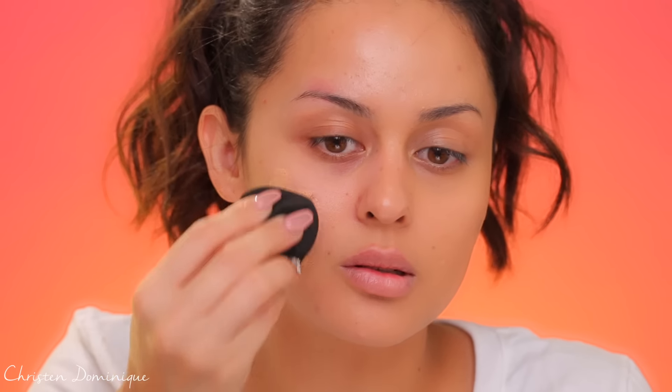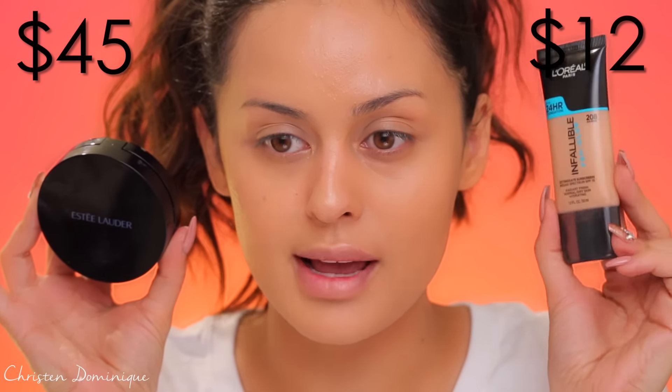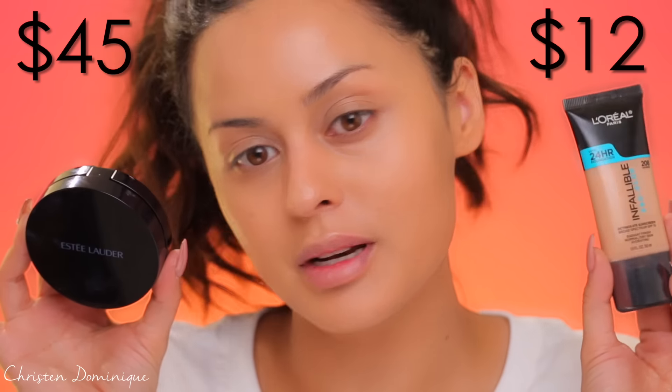The Estee Lauder compact comes with a little sponge but I can't use that sponge. I notice this is actually a different color — the other side is a little bit darker. This shade is Tawny, which is usually my shade. Both sides feel really light, but the Estee Lauder feels lighter on my skin with very light coverage. The L'Oreal side feels a lot heavier but still gives that glow with more coverage — pretty good coverage without being full-coverage cake. I'm going with the L'Oreal side because it gives more coverage while still having that luminous glow.